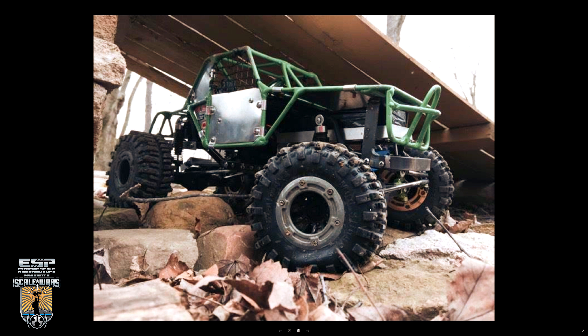First up today we have this beast right here — this thing is looking wicked. This SCX 10 was submitted to us by a gentleman named AJ Yount — Y-O-U-N-T — and he is from Mogador, Ohio here in the United States. It's an axial SCX 10 kit, customized to his needs and fully metal caged, welded by him. No name for it though, so we'll just call it 'no name' for now.